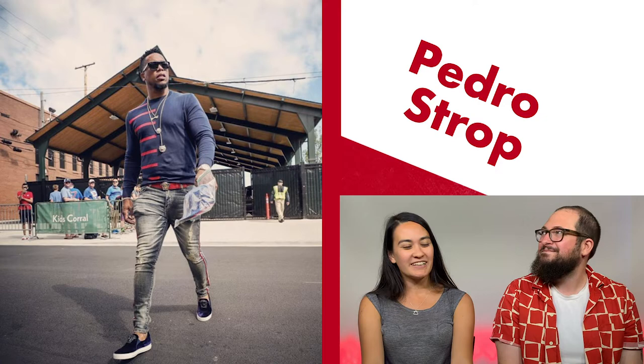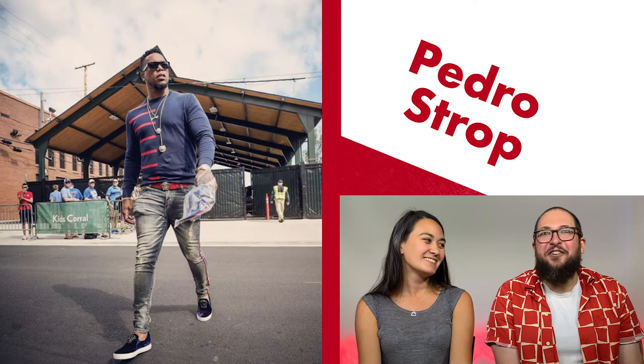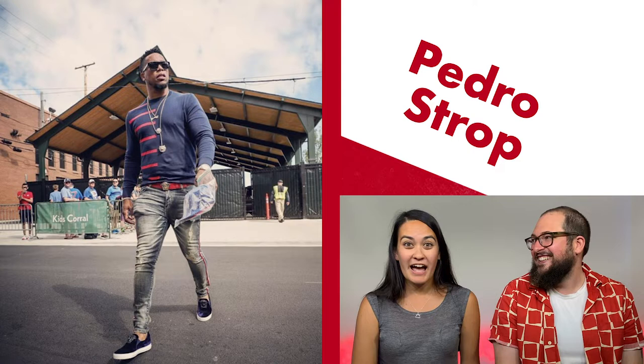We're going to go right to Pedro Strop, who I think is actually almost daily killing it, to be honest. We're going to check out this look where he's just walking casually into the road. On this Instagram post he has two photos of himself and a video where he's walking — you have to see the clothes in motion, that's how you know. He's walking out of the clubhouse like he told his teammate, 'I have a really good look today, I'm going to runway it right now, you've got to film this.' I wish I had a friend that good.